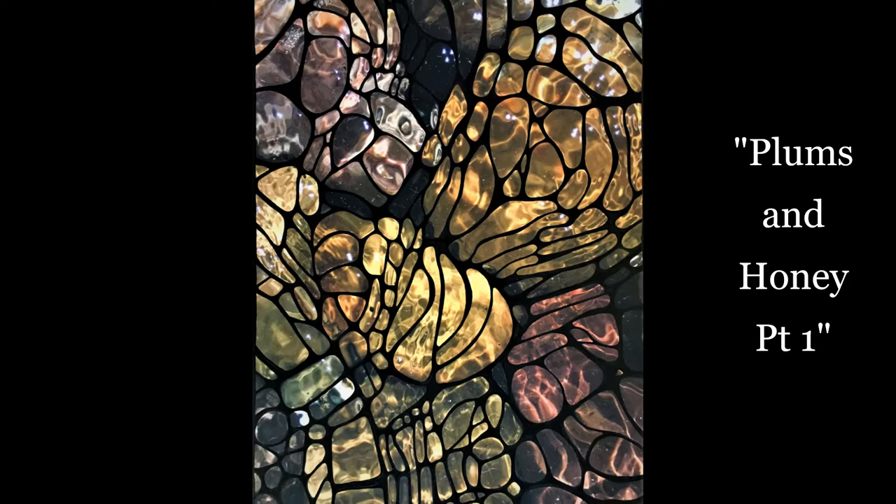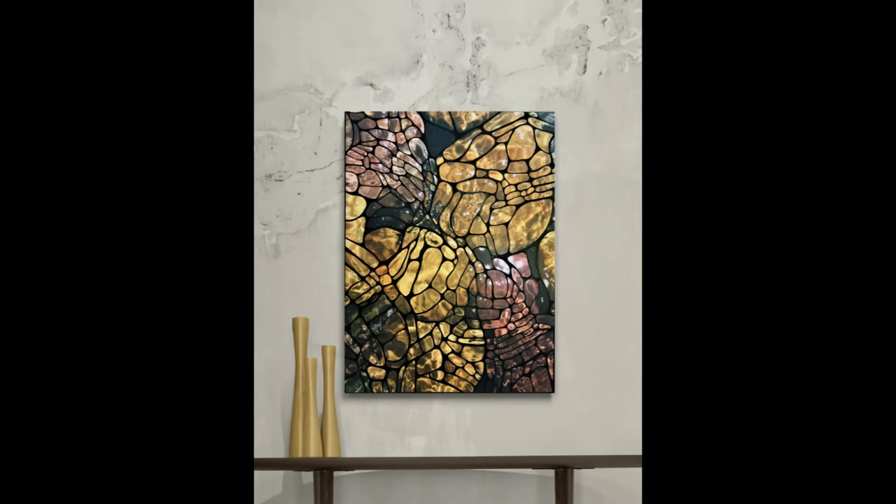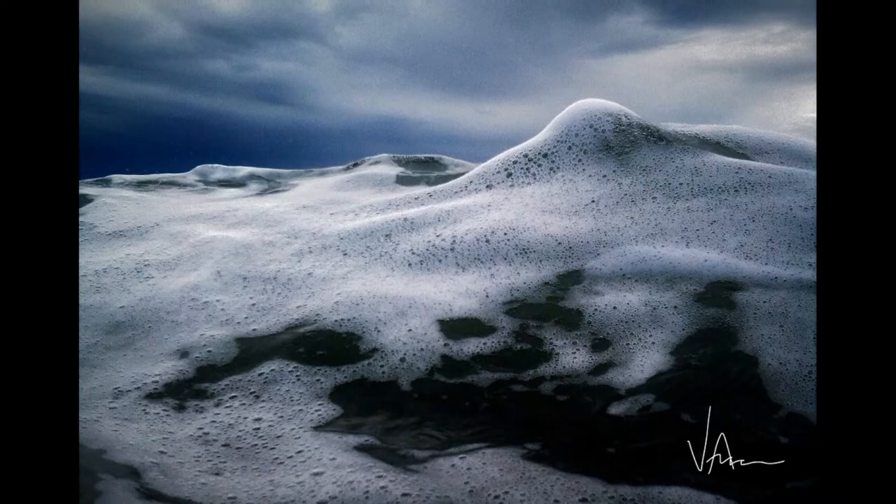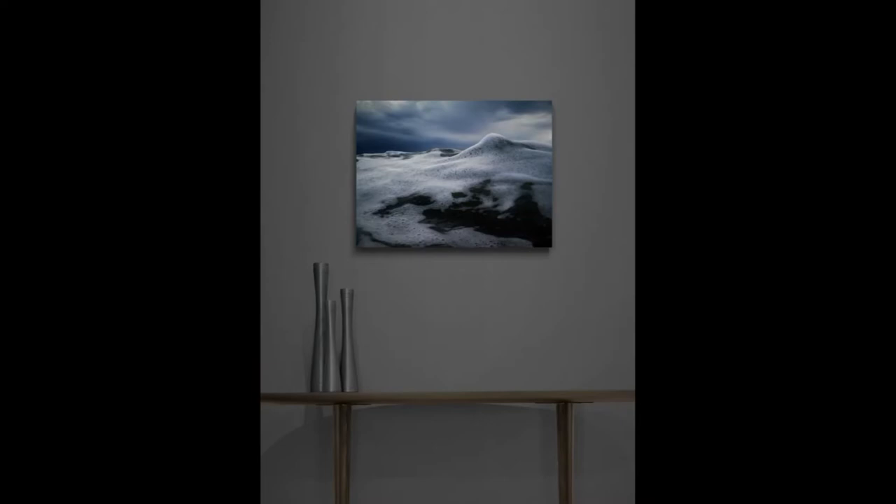The theme of my work is perspective. The portraits and the abstracts may appear to be totally different styles of art, but the images are taken from the same bodies of water in the same places, just at different times with different weather.